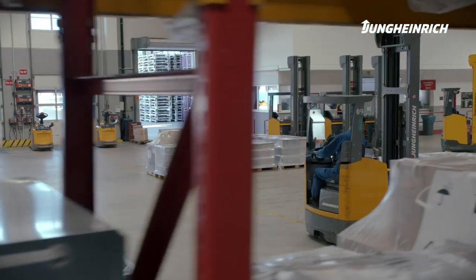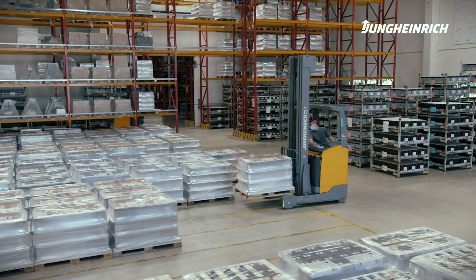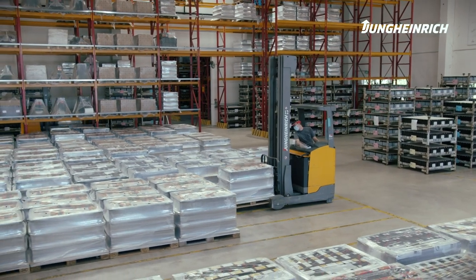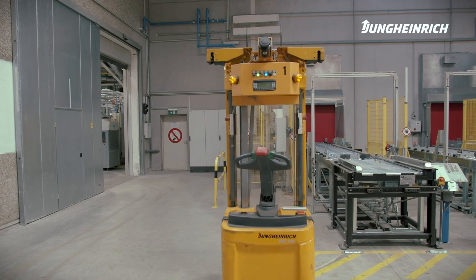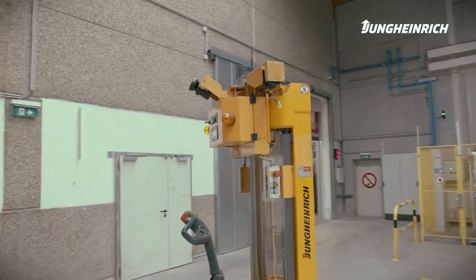The business relationship between Jungheinrich and Banner dates back quite some time. Over 100 Jungheinrich forklift trucks are currently in operation. We were one of the first clients to implement an automated guided vehicle system, and an update from AGV to AGV 2.0 is currently being planned.